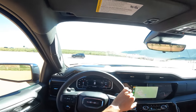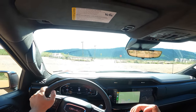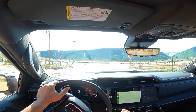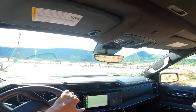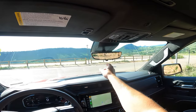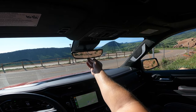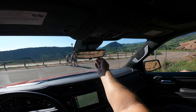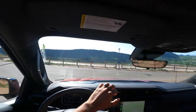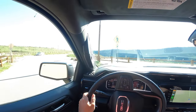This 6.2-liter V8 is connected to a 10-speed automatic transmission, and as you can hear, I can't hear the noise from the V8. I really wish they put just a little more rumble into this thing. I also want to mention this fully digital rear mirror — you can adjust the brightness, zoom in and out. I like to keep it fully zoomed out because it gives me the widest angle looking back.